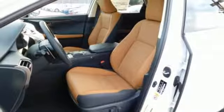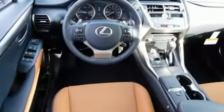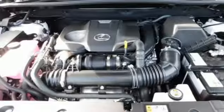Dual zone climate control, Scout GPS link standalone navigation app, smart access key, leather steering wheel, and an intercooled turbo inline four-cylinder engine.